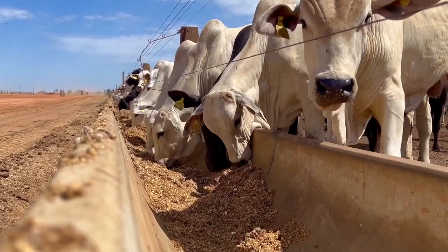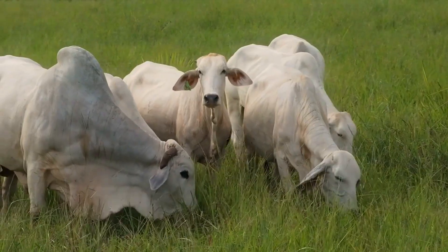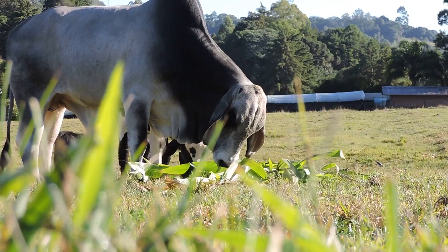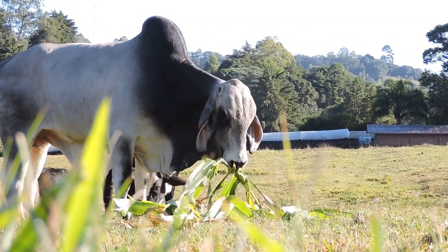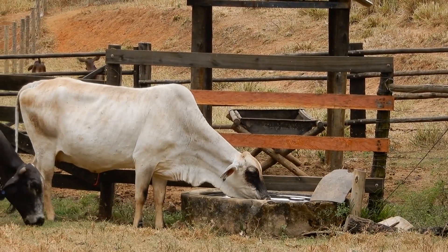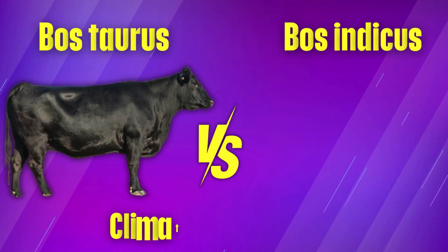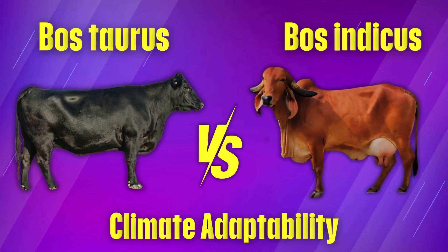Bost indicus cattle, however, have developed unique features to survive in hot climates, such as loose, hanging skin that helps them release body heat more easily, large ears that allow better airflow to keep them cool, and a noticeable hump over their shoulders which stores fat and provides energy during tough conditions. These physical traits make Bost indicus cattle better at handling heat, while Bostorus cattle are more comfortable in cooler environments. Up next, we'll talk about climate adaptability — which breed handles extreme weather better, and what that means for your farm.